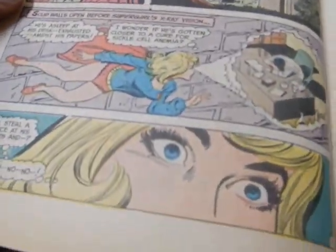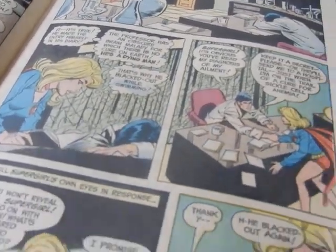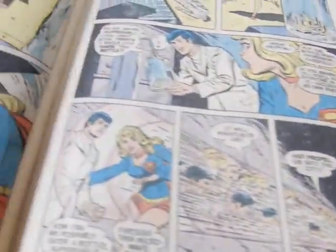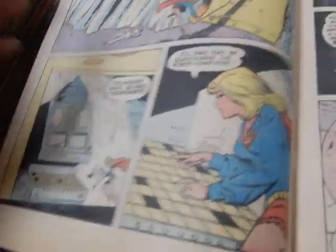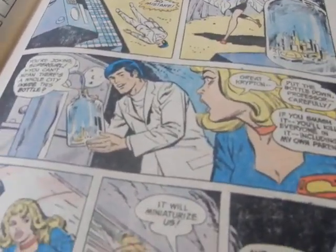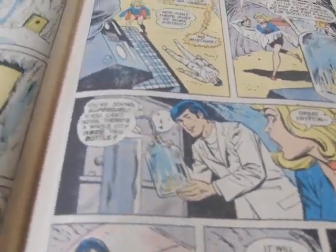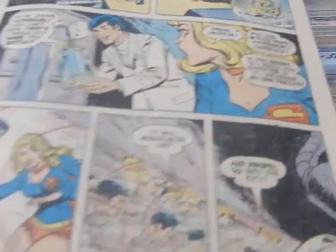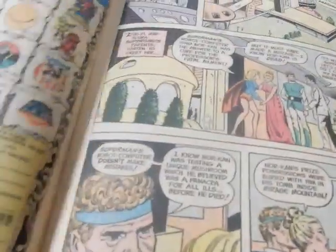She flies off as Supergirl, goes back to the professor. He gets a hug from her. She goes to Superman's fortress and tries the super computer. He picks up the bottle of Kandor — those poor people in the bottle, he's throwing them around. If you smash it you'll kill everyone, including her own parents. They zip into the bottle itself.